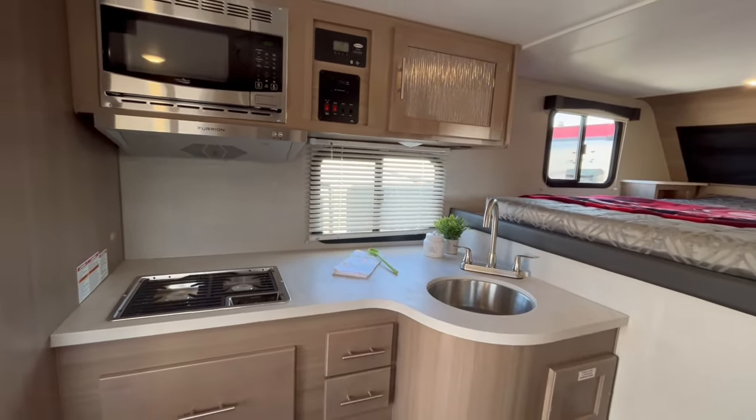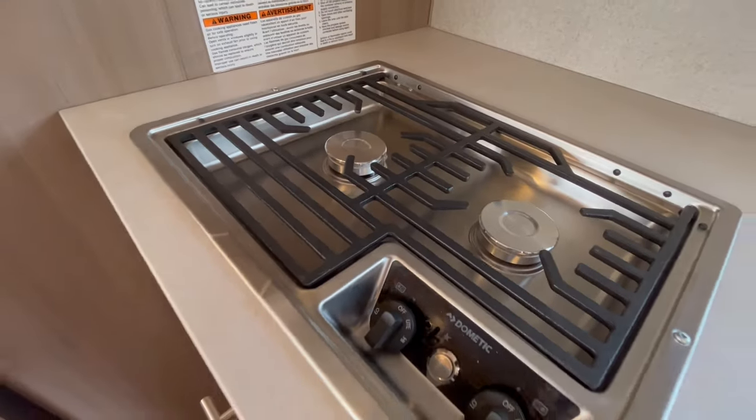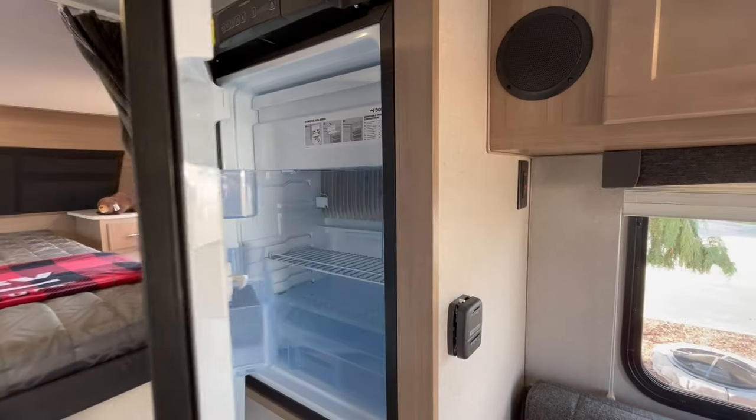The kitchen comes equipped with a microwave, gas stove and a 4 cubic foot refrigerator freezer combo.